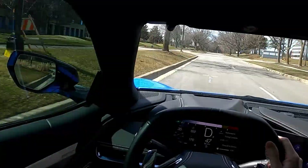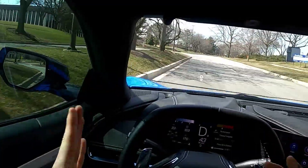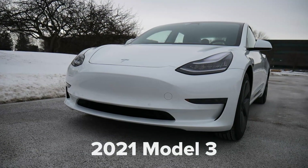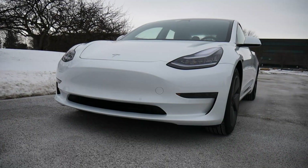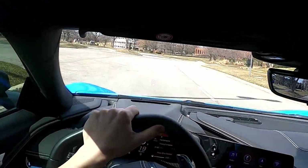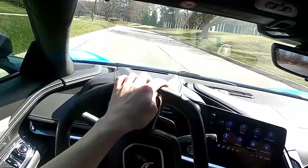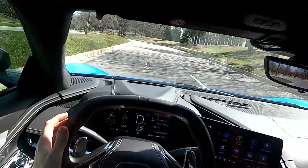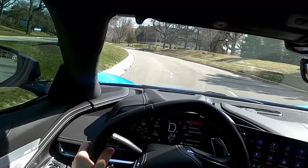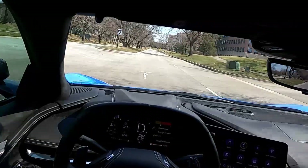Jeez! Oh my goodness! That was nuts! There is a slight delay — I drove a Tesla recently and it accelerates the second you hit the pedal. Here there's maybe half a second delay, but then you just hear that engine rev up, get really loud, and then you rocket forward. It's so satisfying to feel the vehicle respond both physically and audibly at the same time. I don't know — I just love this car.